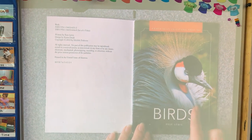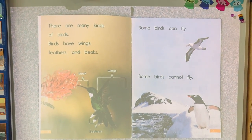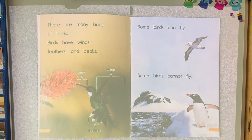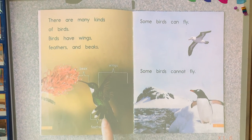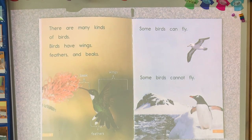Birds. Look at that bird. There are many kinds of birds. Birds have wings, feathers, and beaks. You can see here's feathers and there's their wings, and this bird has a really long beak.